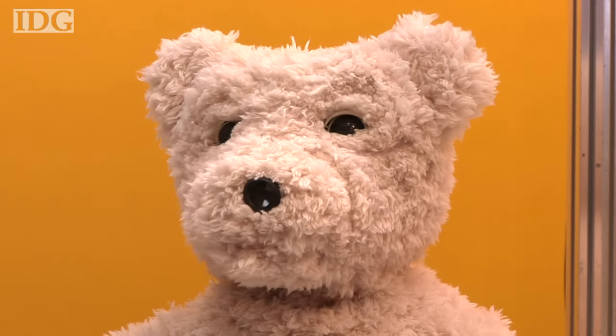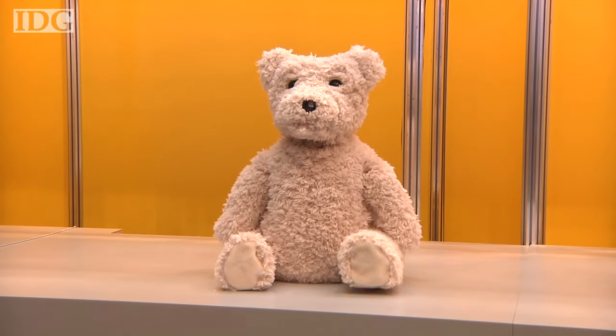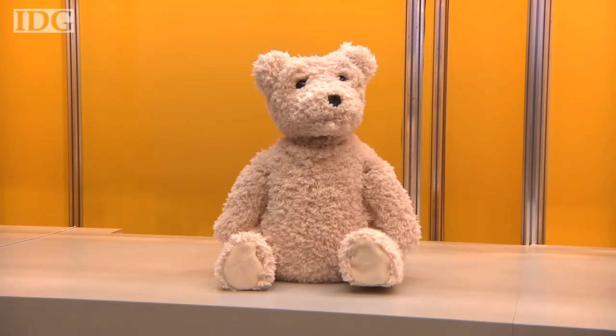In the race for the world's cutest robot, Fujitsu has a strong contender. This robot, on show at a company event in Tokyo this week, is designed to motivate children and stimulate the minds of the elderly.